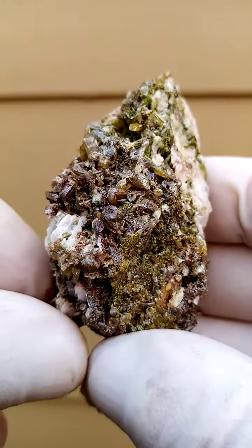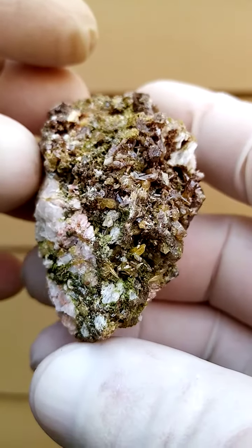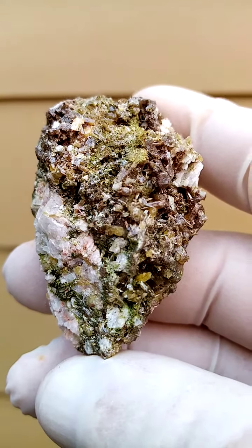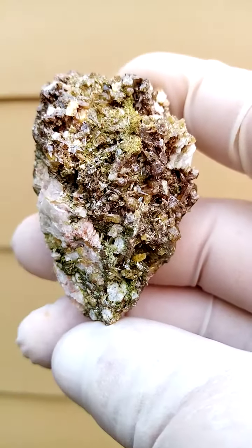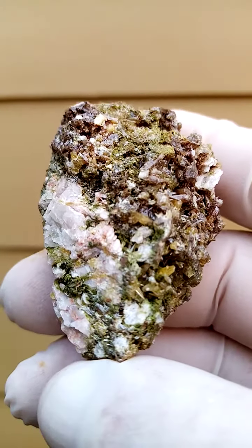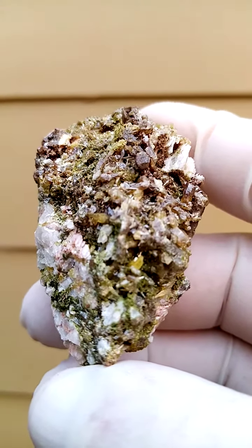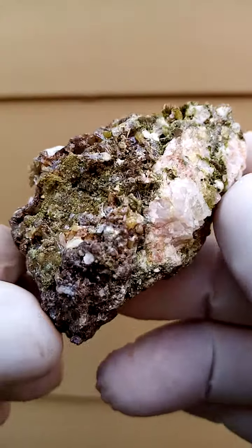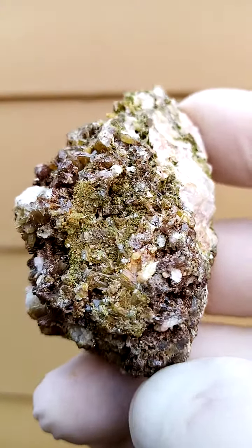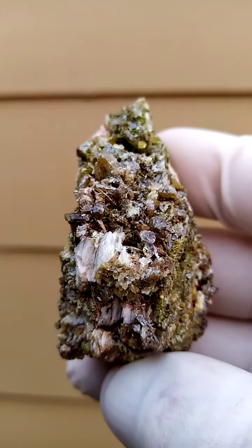The green in between I strongly suspect is duftite. On the Tsumeb greens I like to stay safe, so I'd say either motremite or duftite. With Tsumeb and localities where there are so many variations, depending on the magnification you have access to and your knowledge, you'll find all the little rarities — possibly arsenate tsumbait or things like conic calcite — visible under closer magnification.